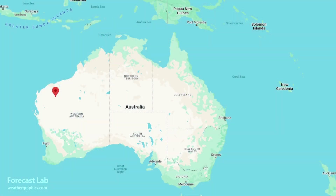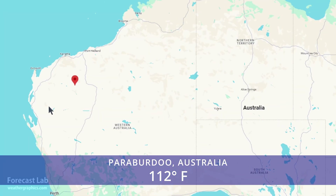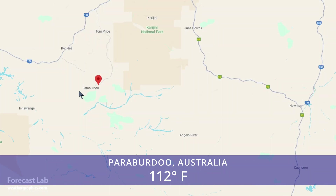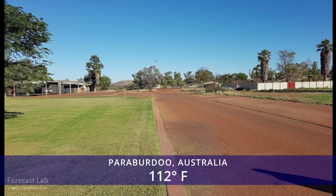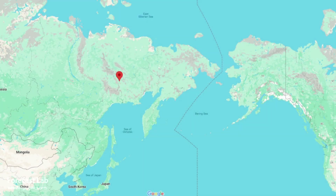The hot spot for today is still northwestern Australia — the town of Paraburdoo, at 112 degrees. That is an iron mining town established in the 1970s, with a lot of red color in the soil from iron oxides. Now the world's cold spot.